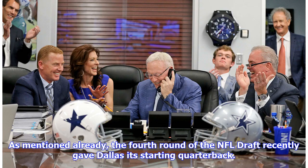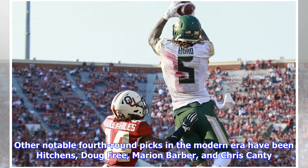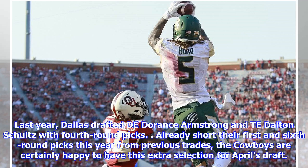As mentioned, the fourth round of the NFL draft recently gave Dallas its starting quarterback. Other notable fourth-round picks in the modern era have been Hitchens, Doug Free, Marion Barber, and Chris Canty. Last year Dallas drafted Dorance Armstrong and Dalton Schultz with fourth-round picks. Already short their first and sixth-round picks this year from previous trades, the Cowboys are certainly happy to have this extra selection for April's draft.